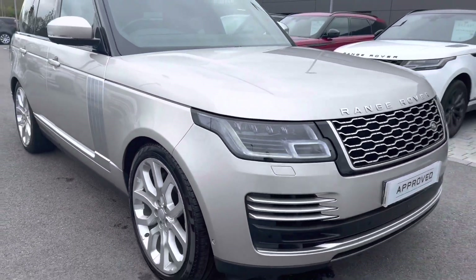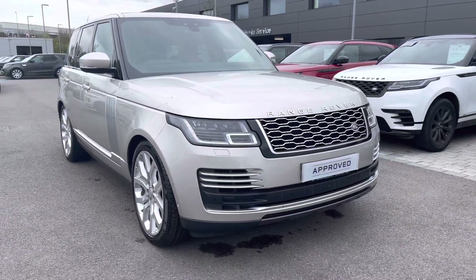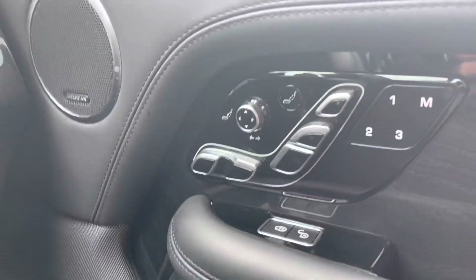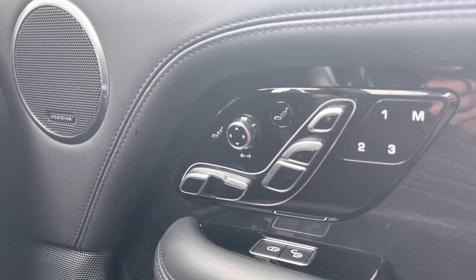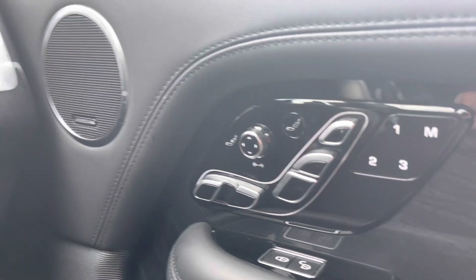That's the end of your 360 tour. I'm now going to get inside the car and show you the technology. On your right you have memory seats, perfect if there are several people driving the vehicle, along with a Meridian sound system for better quality sound.